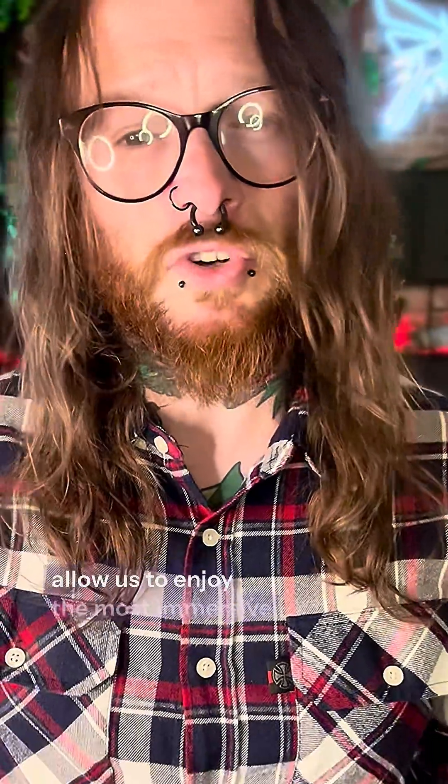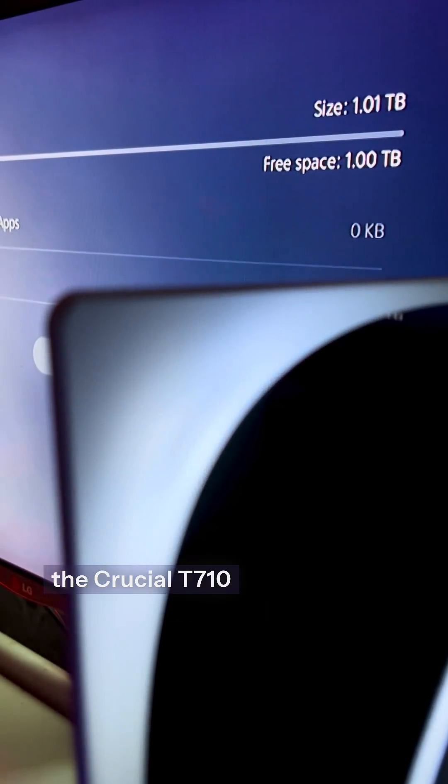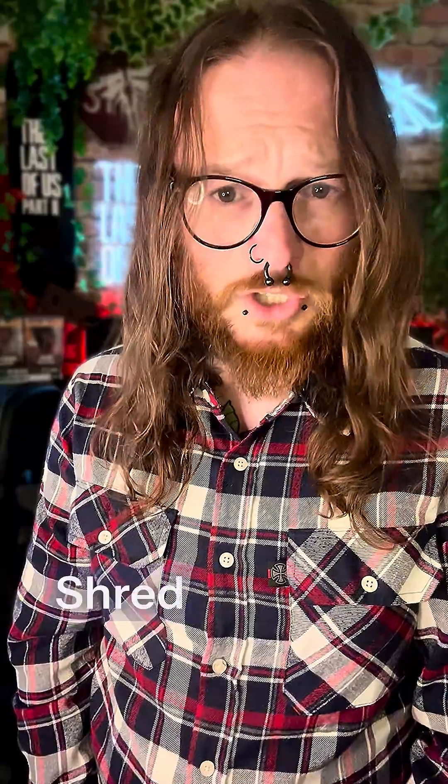Crucial's pioneering technology and lightning quick speeds allow us to enjoy the most immersive experiences with performance in mind. So give yourself room to grow with the Crucial T710. Stomp, wreck and shred your way into the future of gaming. Get yours today.